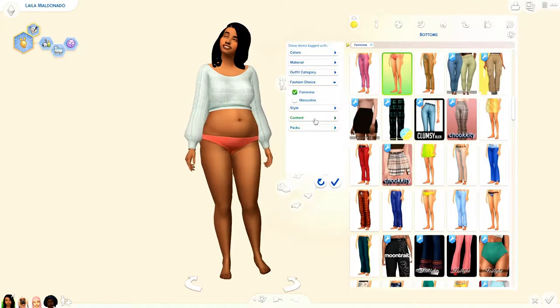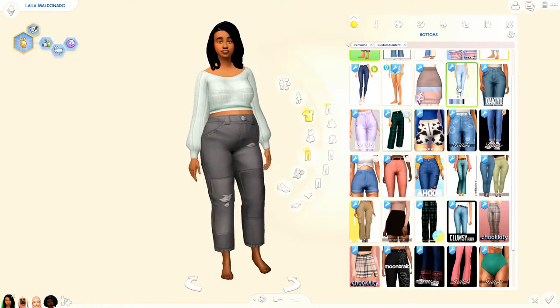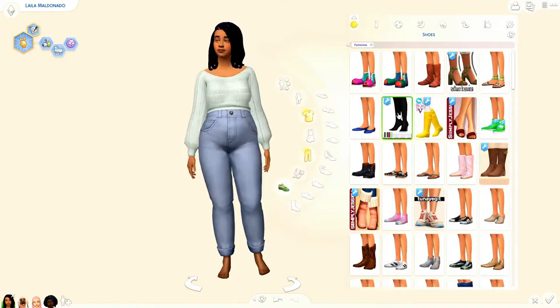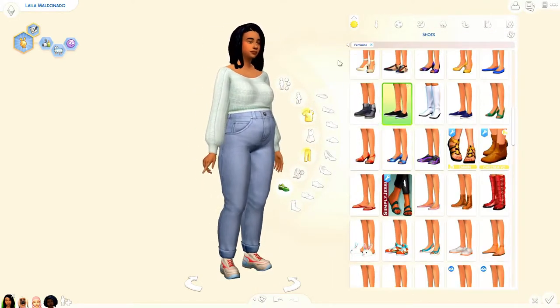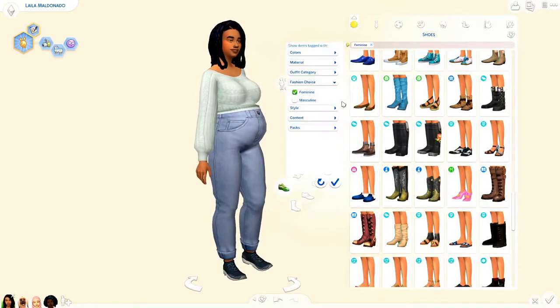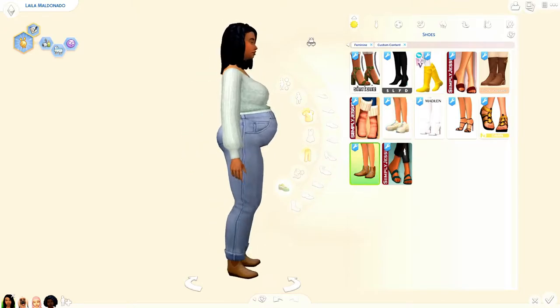Obviously she still looks gorgeous. I just kind of wanted to give her a little bit of a haircut and some new clothes. This video is only like two minutes long, but I just wanted to show you guys what I changed her into. She looks so cute — I literally love her so much. She is as cute as a freaking button.